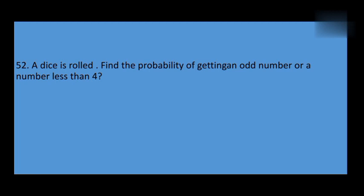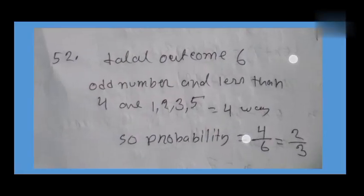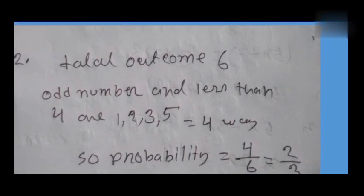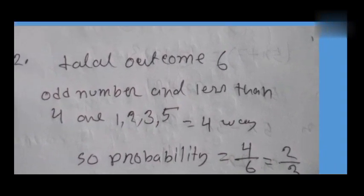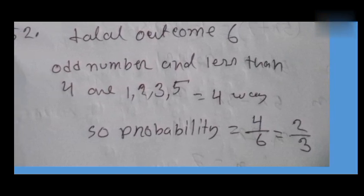If you find the probability of getting the best result, they have to be 4. A total outcome is 6. The favorable numbers are 1, 2, 3, 5. The odd numbers are 1, 3, 5. The number of favorable outcomes is 4.